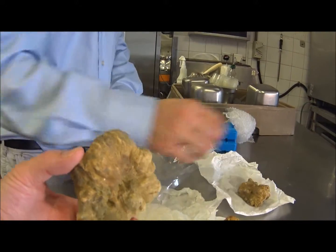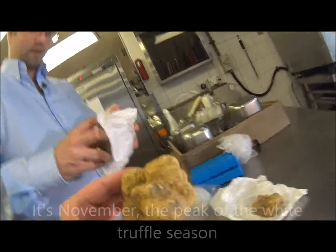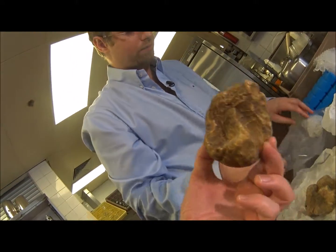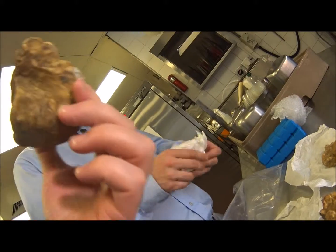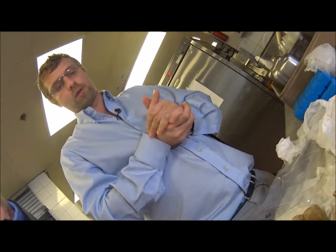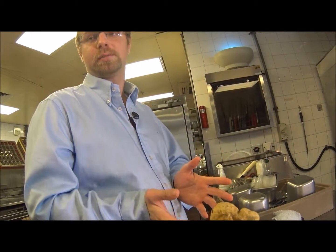Is the flavor different based on size? Not at all — because it's bigger doesn't mean it's going to be better. Each truffle has its own characteristic, its own personality. The difference with black truffle is that with white truffle, the Italian market charges more if it's bigger — so bigger means more expensive, but not necessarily better.